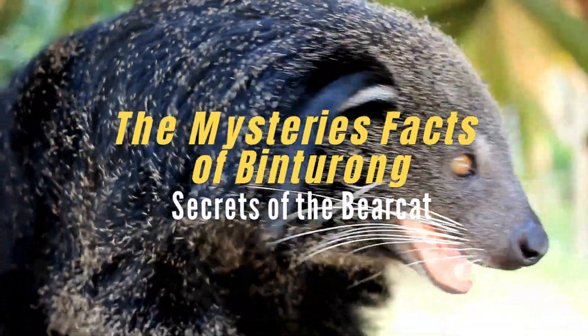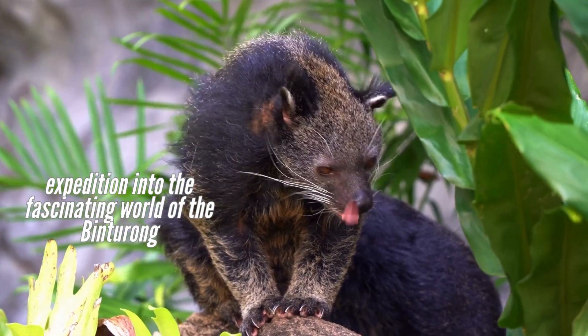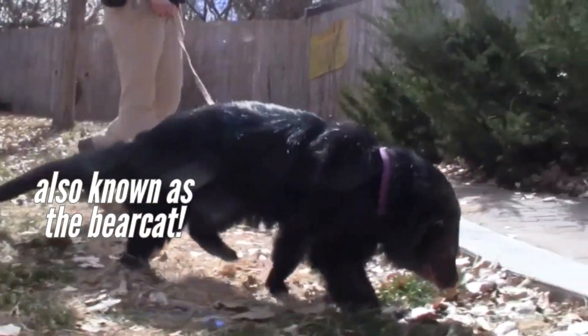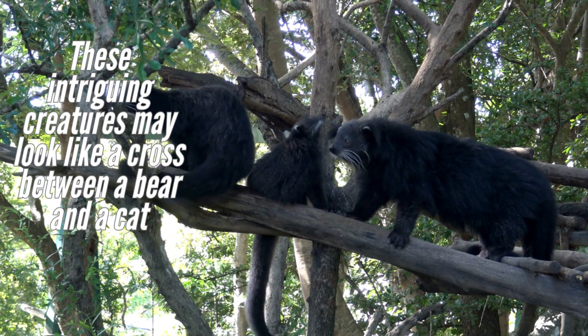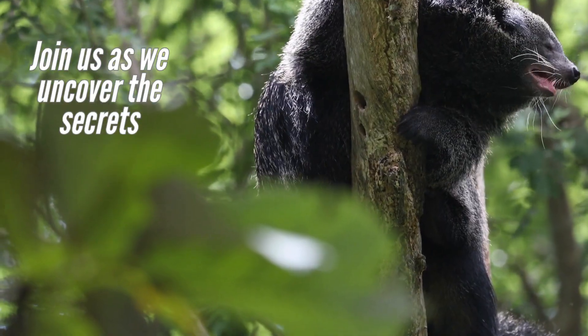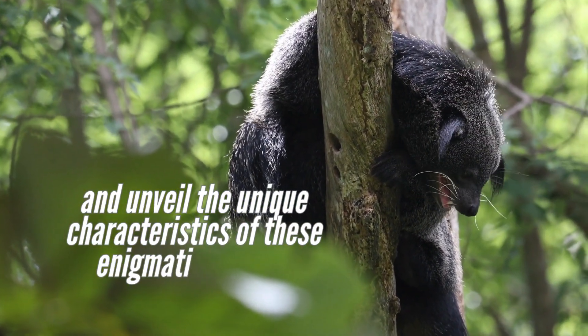The Mysteries and Facts of Binturong: Secrets of the Bearcat. Welcome to our expedition into the fascinating world of the Binturong, also known as the Bearcat. These intriguing creatures may look like a cross between a bear and a cat, but they are neither. Join us as we uncover the secrets and unveil the unique characteristics of these enigmatic animals.